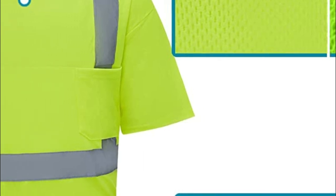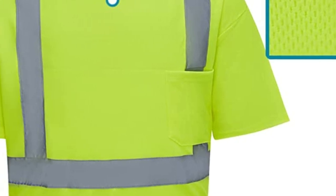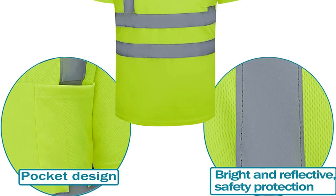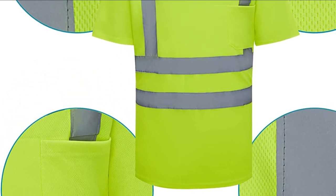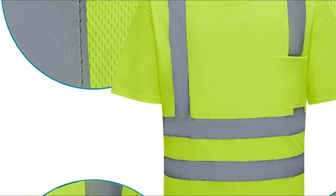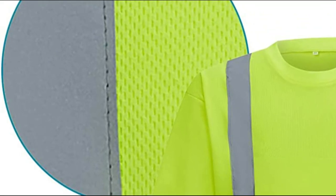These reflective shirts are suitable for various industries, including surveying, construction, roadway/highway traffic, and engineering, as well as activities like night walking and running. Please refer to the size chart, which includes reference data for height and weight and detailed measurements, before purchasing. If you prefer loose-fitting or your measurements fall between two sizes, we recommend choosing the larger size.